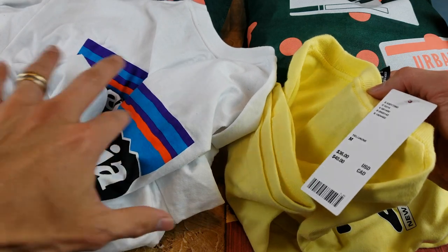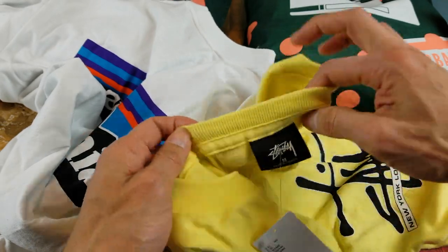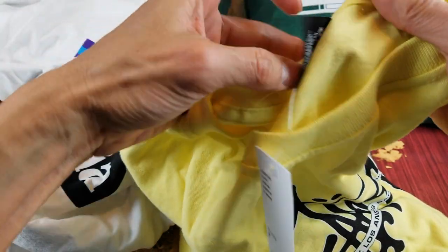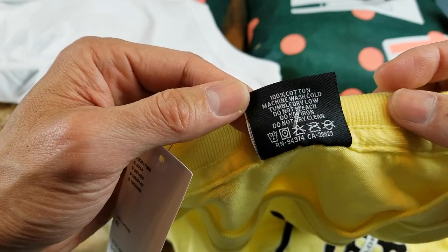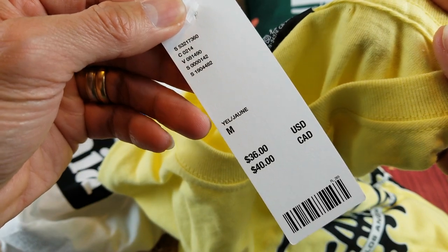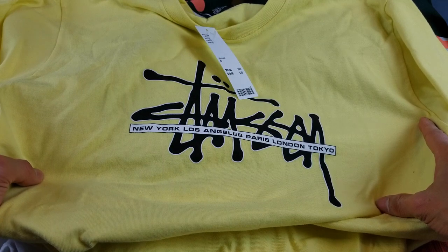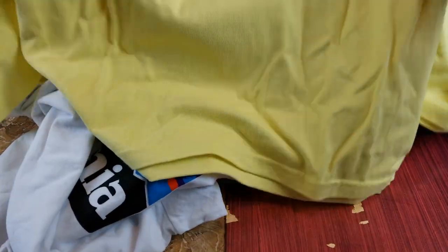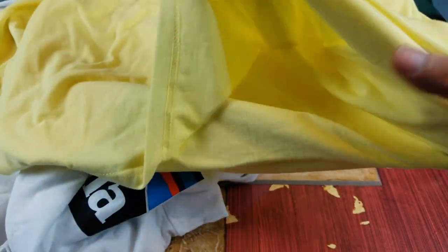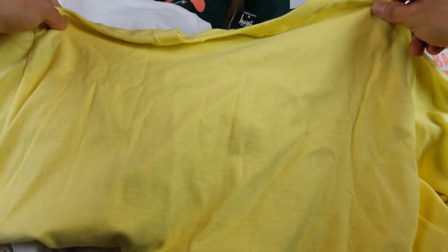This purchase is $36. The second one is Stussy, size medium, yellow color, 100% cotton, machine wash. It has a big Stussy logo on the front. It says New York, Los Angeles, Paris, London, and Tokyo. On the back it has a plane.